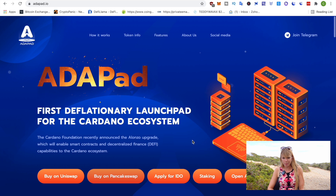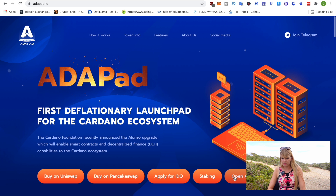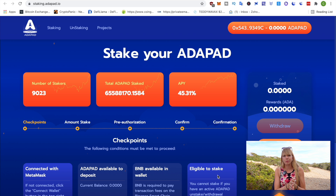Go back to Adapad and click on staking because you need to stake your Adapad in order to participate. All of that works on Binance Smart Chain, so you need MetaMask installed and connected to Binance Smart Chain. If you haven't done that yet, there's a tutorial about that linked on top of my head.